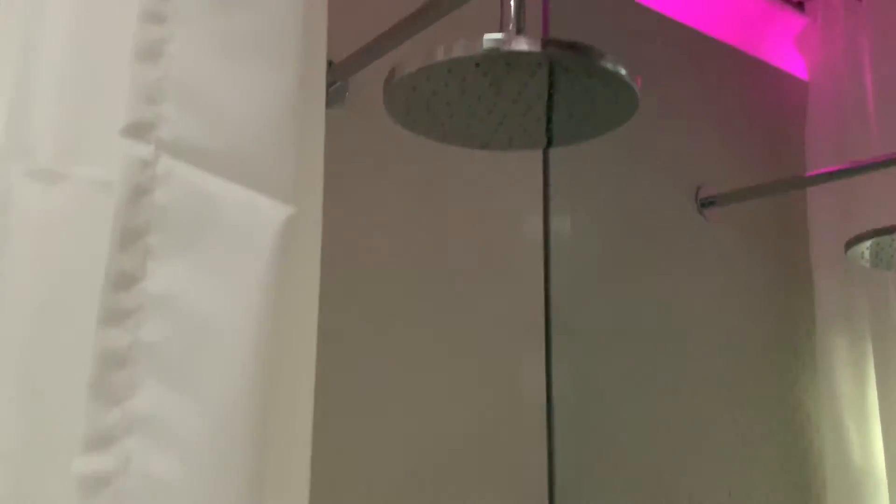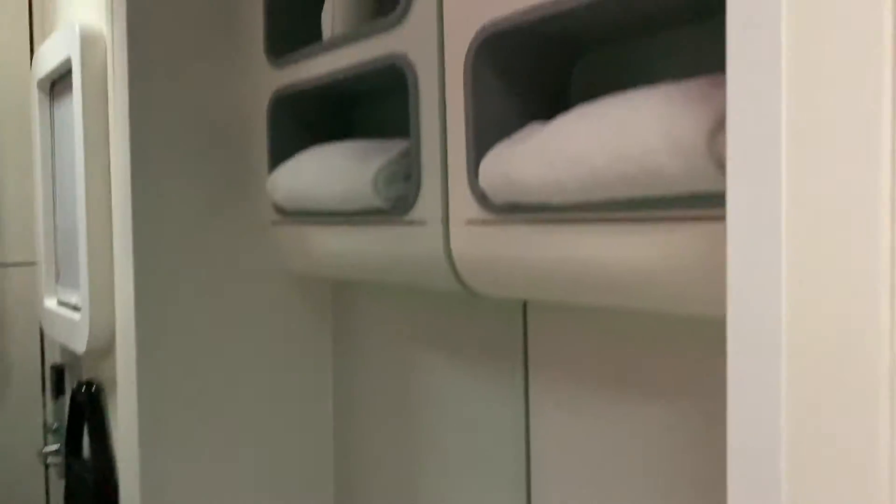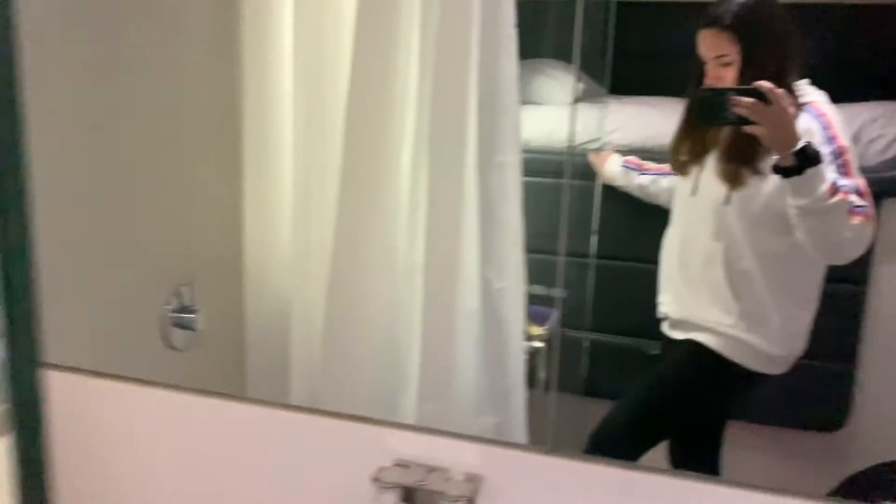Then here there is a cute little bathroom, a really nice shower head, and obviously the toilet and some towels.